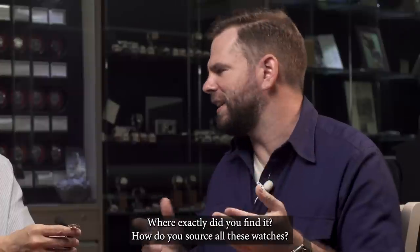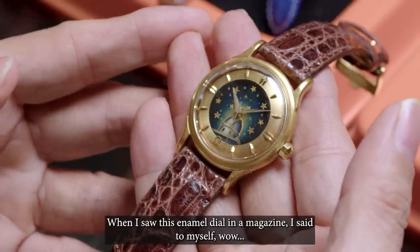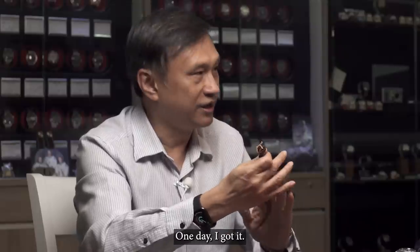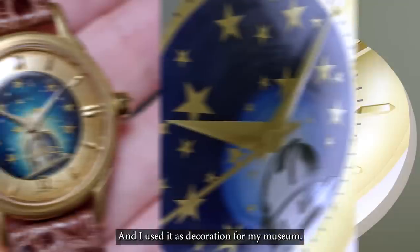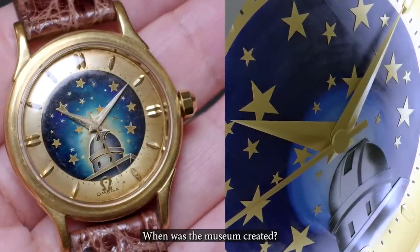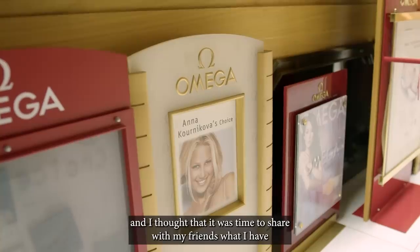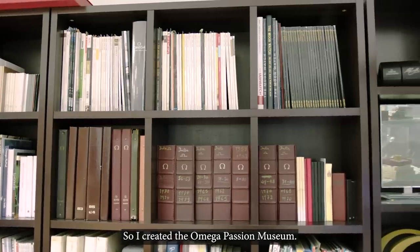Where exactly did you find it? How do you source all these watches? I can only say I'm lucky. When I saw this enamel dial in a magazine, I said to myself, wow, one day I can have it. And one day I got it. I used it to decorate my museum. When was the museum created? 2006, when I thought I had quite a lot of watches and it was time to share with my friends and talk about the history. So I created the Omega Passion Museum.